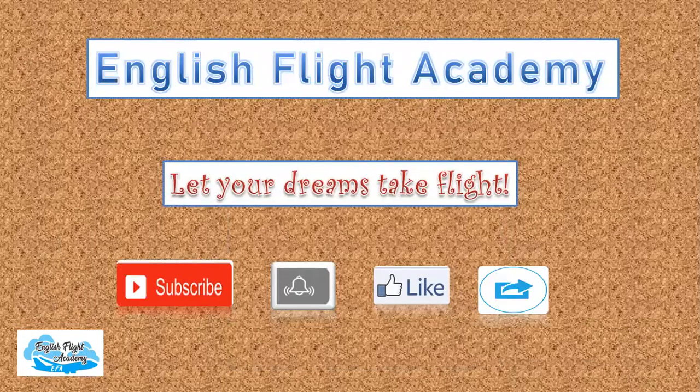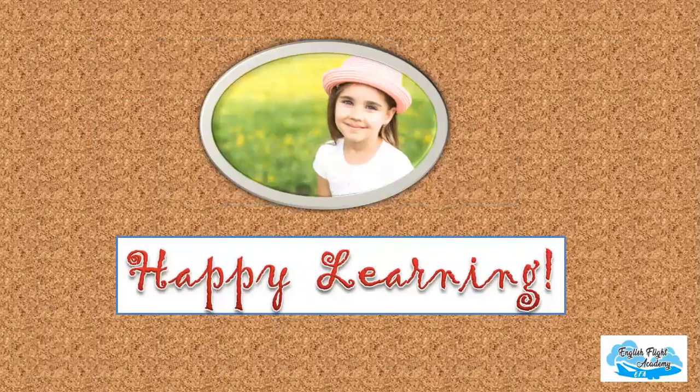That's all from English Flight Academy. Hope it's a useful lesson. Subscribe to our channel and share the video with friends and members of the family. Let everyone speak accurate English. Until we meet next, keep smiling, happy learning. Take care. Bye bye. Thank you.